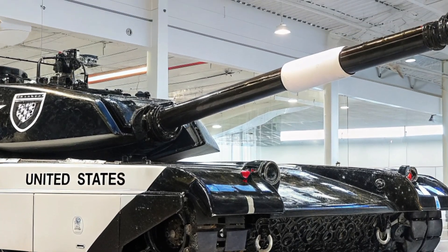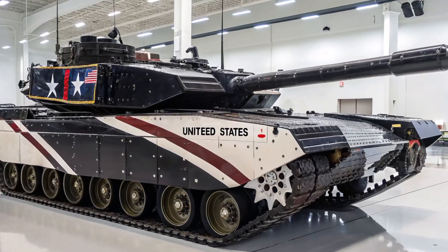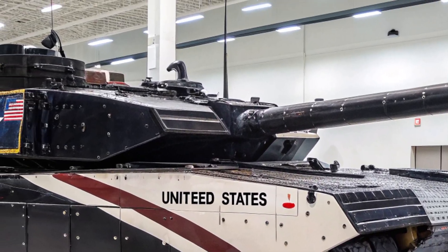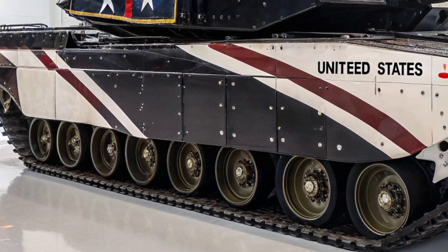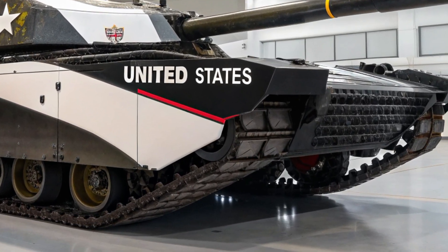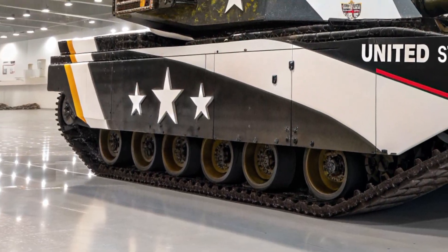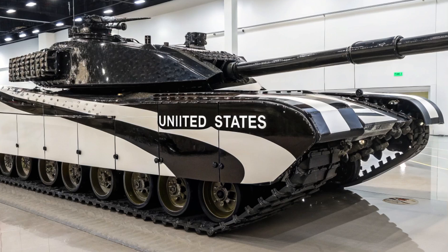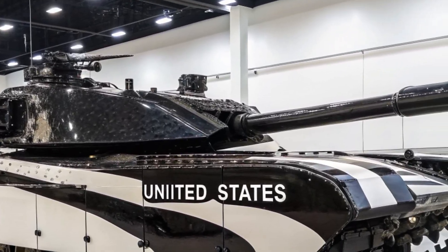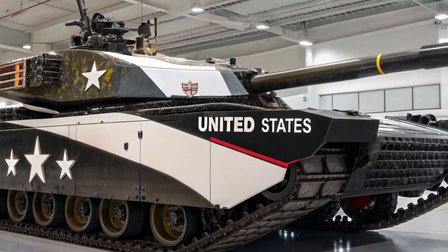Underneath its armored shell, the Challenger 3 is powered by an improved 1,500 horsepower engine that delivers both strength and speed. With upgraded suspension, transmission, and track systems, the tank offers smoother handling and improved cross-country performance. Despite its heavy protection, the Challenger 3 can reach speeds of up to 60 km per hour on-road and sustain impressive agility across rough terrain. These mobility upgrades make it one of the most maneuverable tanks in NATO's arsenal, perfectly suited for fast, coordinated operations.